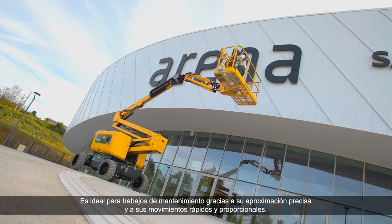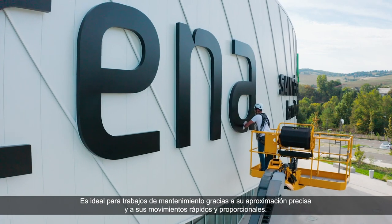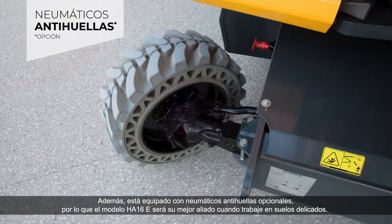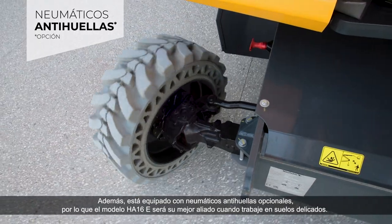Ideal for maintenance work thanks to its precise approach and rapid, proportional movements, the HA-16E, equipped with optional non-marking tires, will be your best ally when working on sensitive ground.